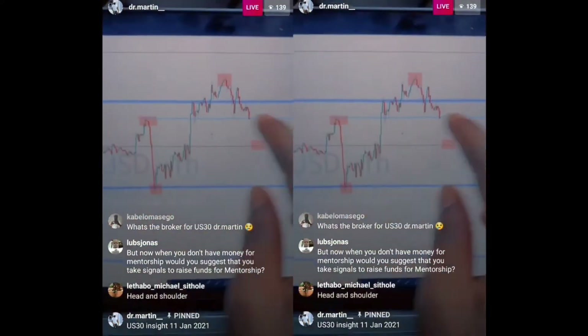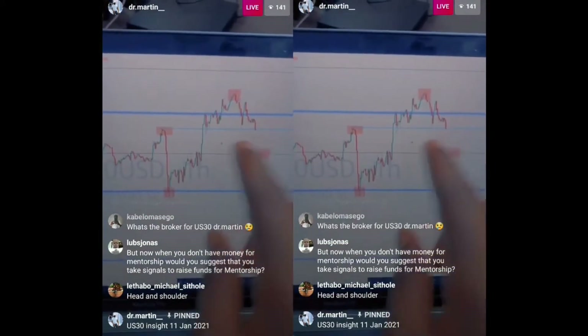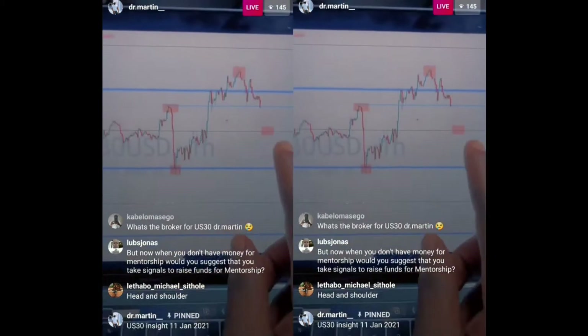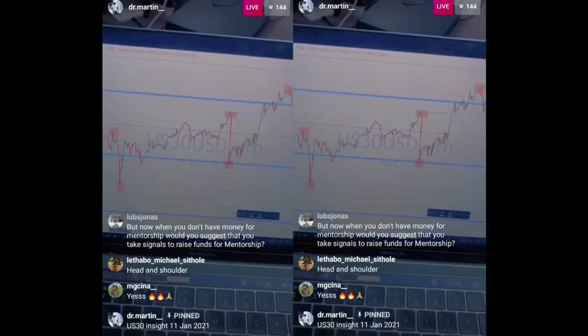I'm thinking the low price can come around here, particularly because right now we've got a zone that is currently being broken. With the momentum of the market, you can see this will definitely break out of that zone, and the next area we have is that major key level from the monthly time frame.